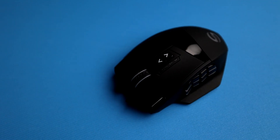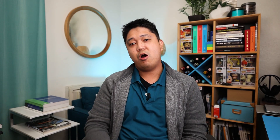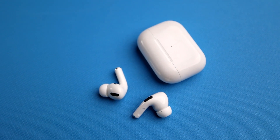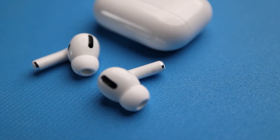I rarely have to charge this thing — I don't charge it for days on end as long as I keep the RGB lights off. Next up are my AirPod Pros. I like these because I go on walks and listen to music or podcasts. I just love how they're wireless. I keep them in my pocket at times and they're really easy to carry around.